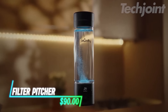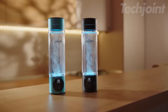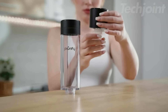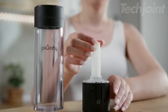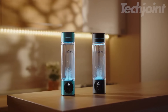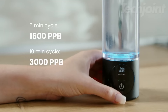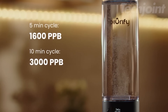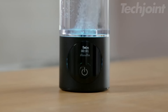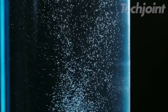Stay hydrated with a cutting-edge water filtration system designed for pure drinking water. This pitcher features a multi-stage filtration process that eliminates 99.99999% of harmful bacteria, chlorine, VOCs, and lead, ensuring safe and refreshing hydration. With a rapid two-minute filtration time and a sleek countertop design, it maximizes convenience while minimizing space. Each filter lasts up to 130 gallons, reducing plastic waste significantly.